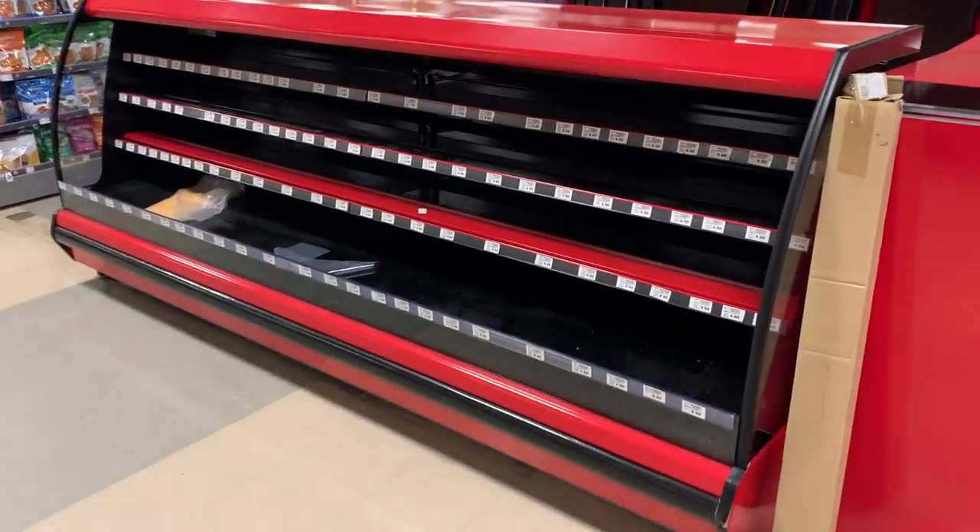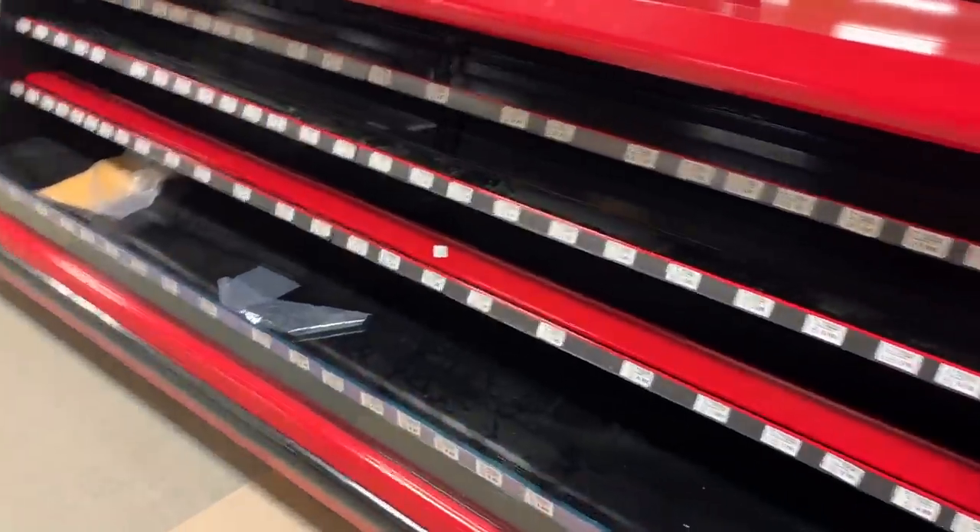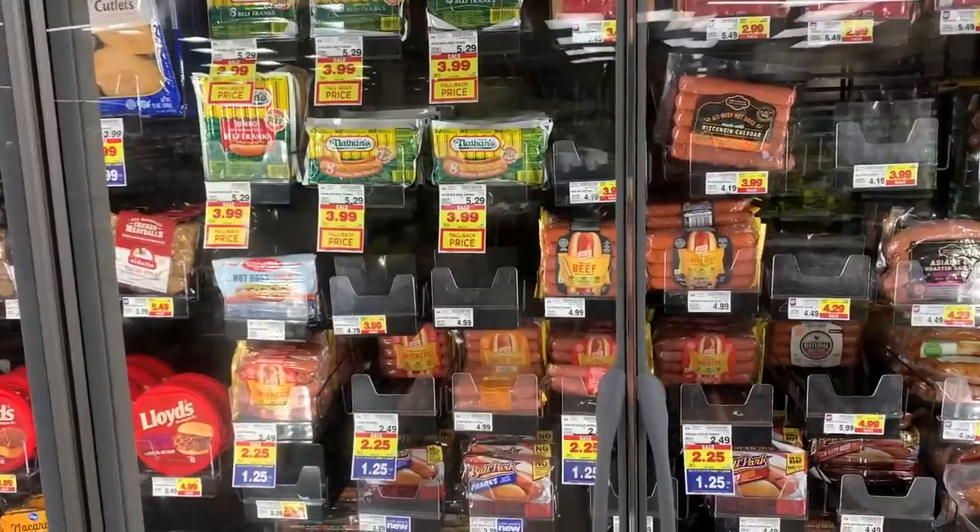Slowly but surely my Kroger is going through a remodel — this is looking so much nicer than before. New fancy coolers — this is amazing, so worth the wait.